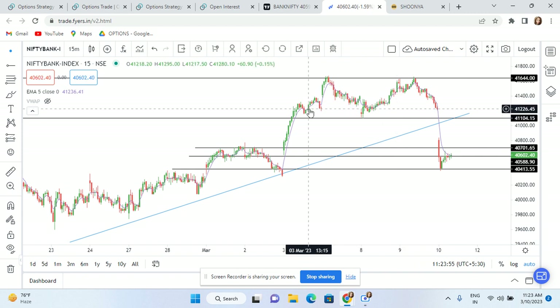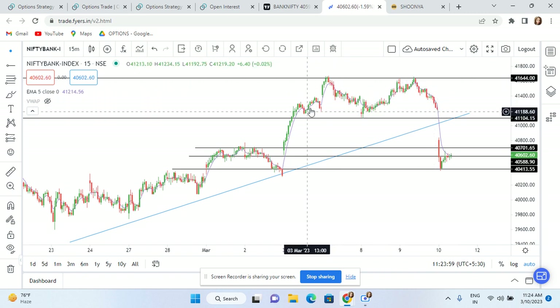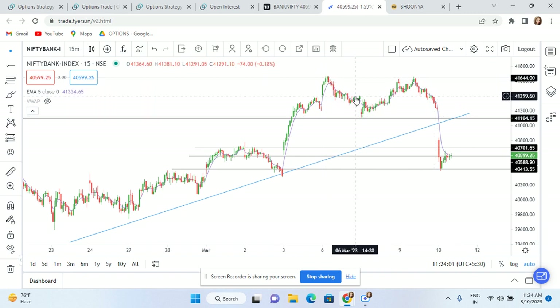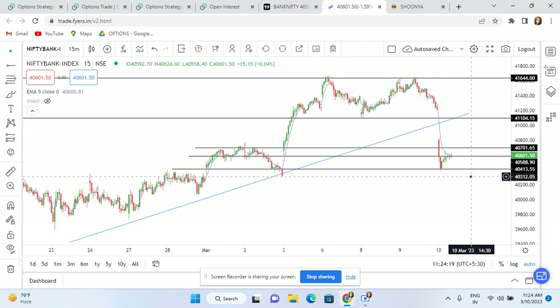Yesterday I was taking a trade here. Clearly, you have a double top formed, which is very, very eminent, and that is a resistance area. So that is a very big sign of weakness — the market is not able to resist here. That's why I was taking a downside trade with some limited risk, with the risk of an overnight trade.